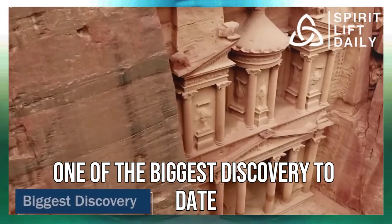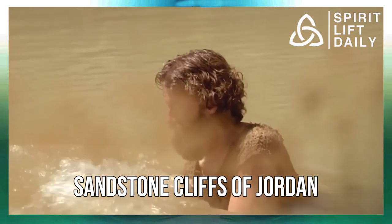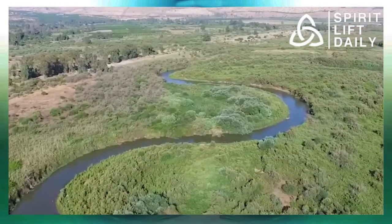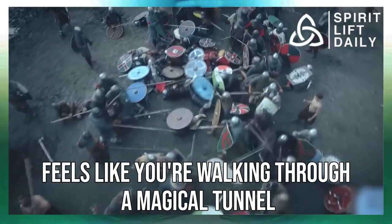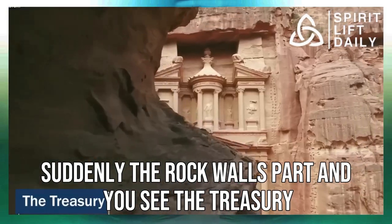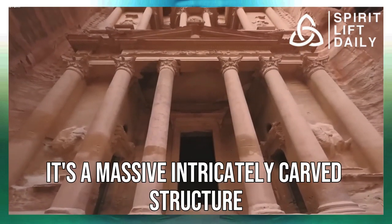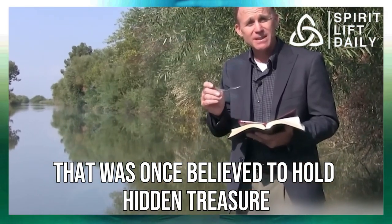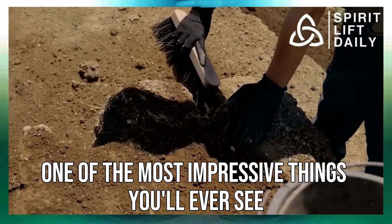One of the biggest discoveries to date has been that of Petra — a city carved into the red sandstone cliffs of Jordan over 2,000 years ago by the Nabataeans. The entrance to Petra is through the narrow canyon known as the Siq, which feels like you're walking through a magical tunnel. Suddenly the rock walls part, and you see the Treasury, the most famous building in Petra — a massive, intricately carved structure that was once believed to hold hidden treasure.